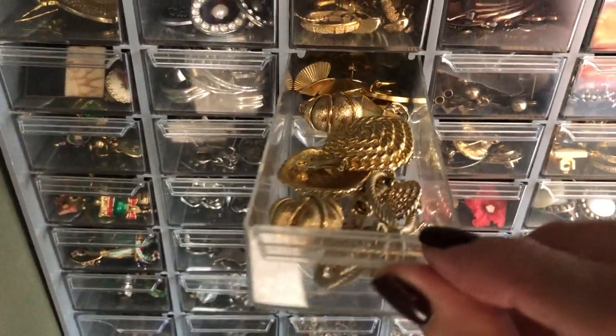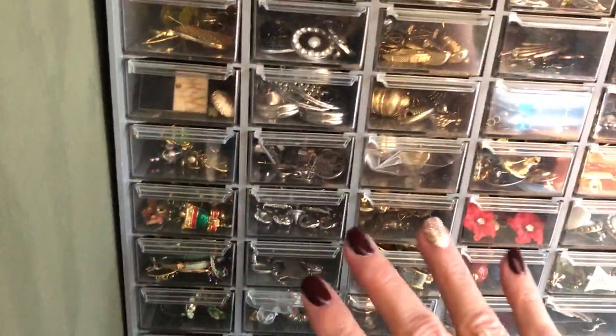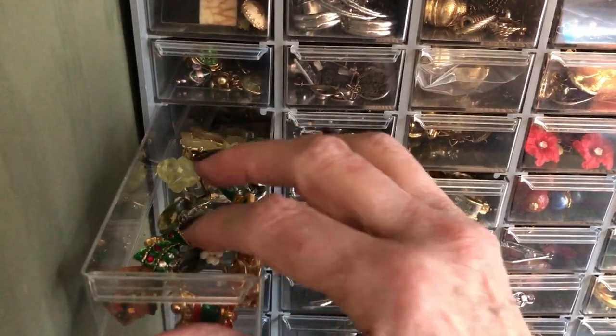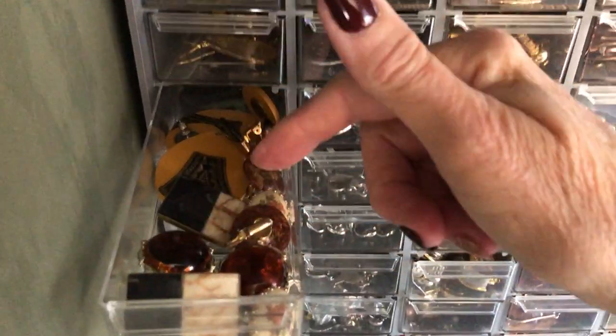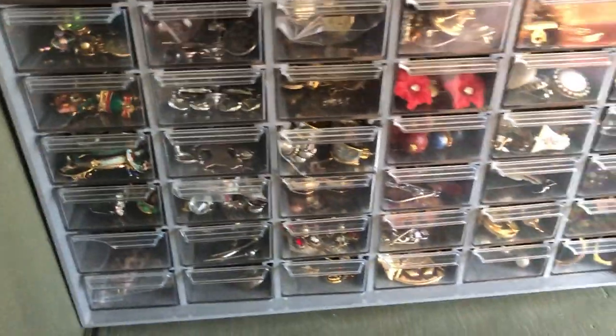Maybe once or twice I have not been able to find something, but I just know how it's organized. Now I might put the Christmas things together, or I have some Christmas things in here, but I also have green in here. These earrings are similar in color, like I said.